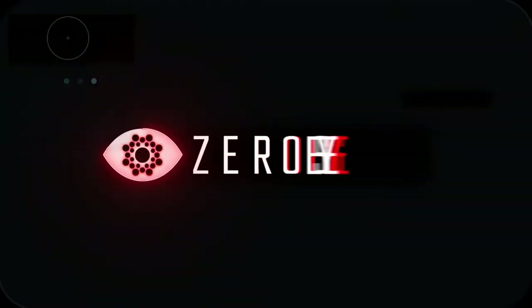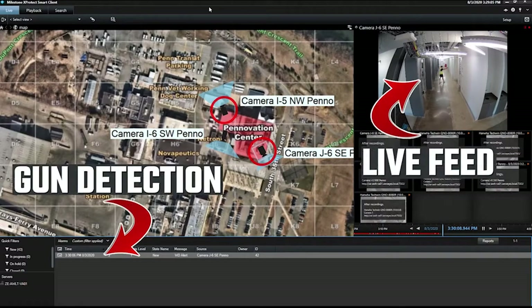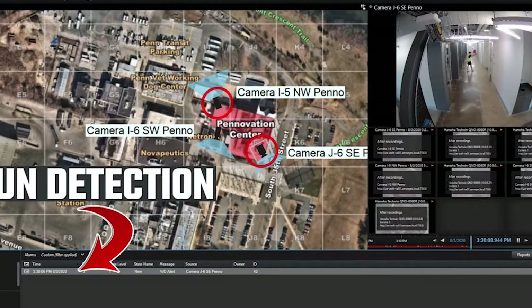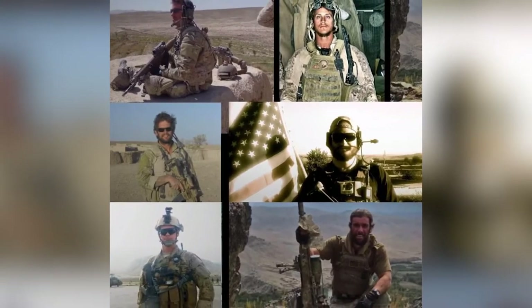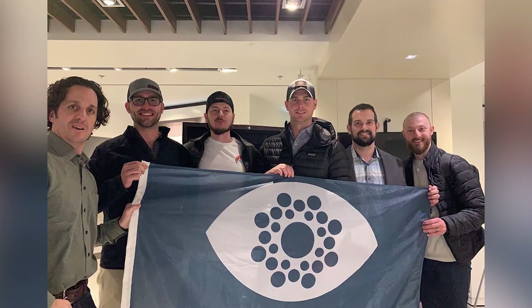ZeroEyes is a company that developed gun detection technology that works with existing security camera setups. Their goal is to help prevent things like mass shootings or stop an active shooter situation faster. Four ex-military guys got together and studied mass shooting incidents that have happened in the U.S., like the school shooting in Parkland, Florida. They looked at these cases in order to find opportunities where early detection of a firearm could have helped minimize the damage that was done.